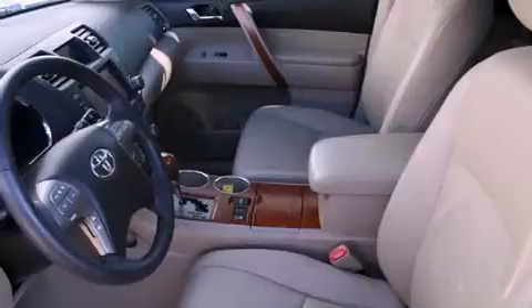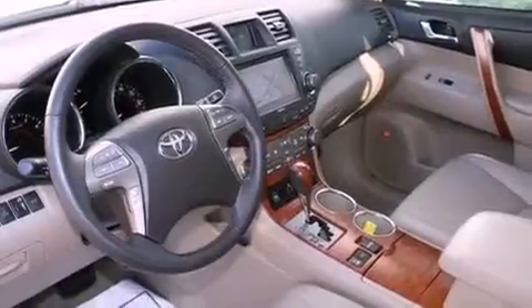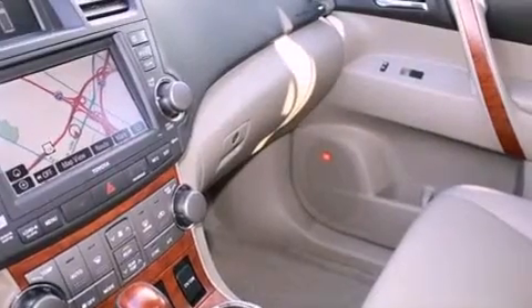Features include a split folding rear seat, cruise control, a rear window defroster, a CD player, a passenger side vanity mirror, a traction control system, an anti-lock braking system, side impact airbags, keyless entry, and this vehicle has fewer than 39,000 miles on the odometer.